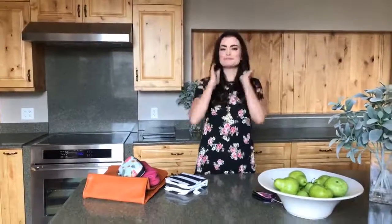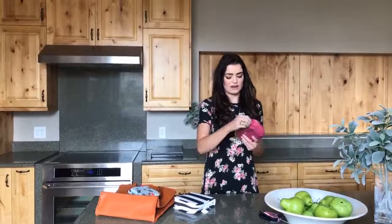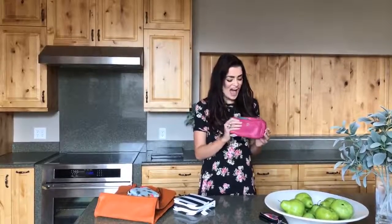As always, each Feature Friday we are having a giveaway, and this one is pretty special. We are going to have three lucky winners win one of our pink vegan leather clutch bags. To win, you have to do three things: number one, like this video; number two, comment on this video; and number three, share this video. Our giveaway closes tomorrow, June 2nd, Saturday at 12 p.m. Mountain Standard Time.